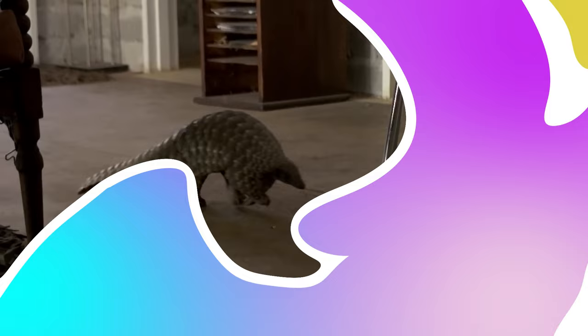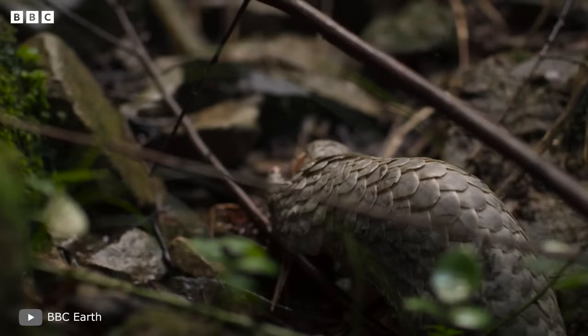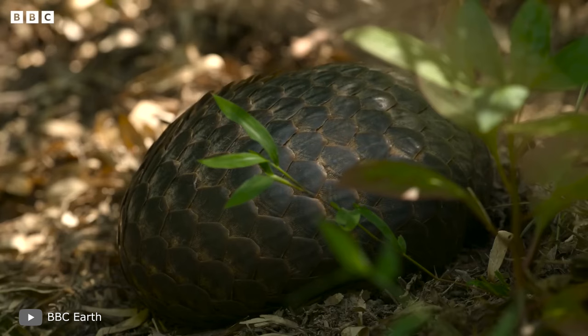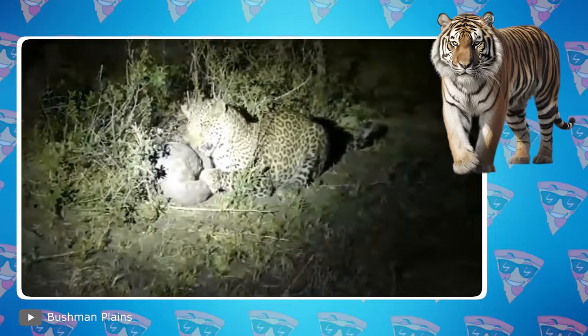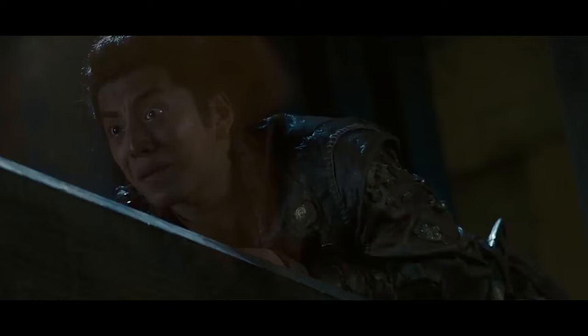Pangolins. The name of these cuties translates from Malay as 'curling up into a ball,' and they can really do it like no one else. When threatened, these animals curl up into a giant artichoke-like, completely impenetrable ball that only the largest cats, like tigers or leopards, can unroll. And even when they do, it usually doesn't end well, because pangolins emit a foul-smelling liquid.